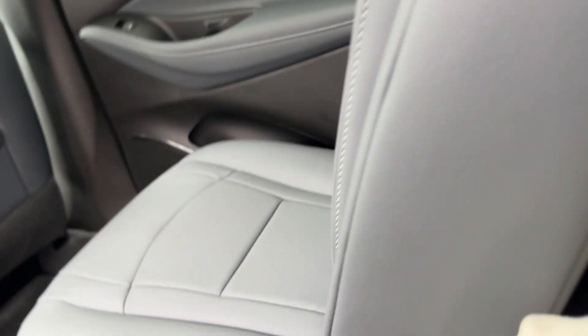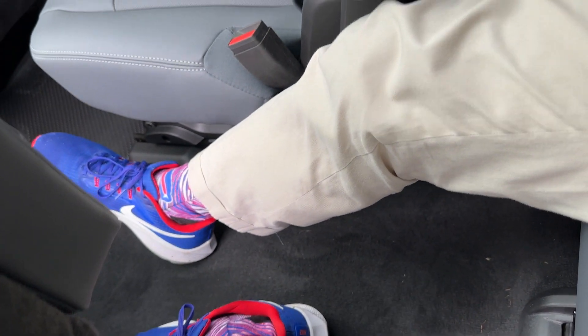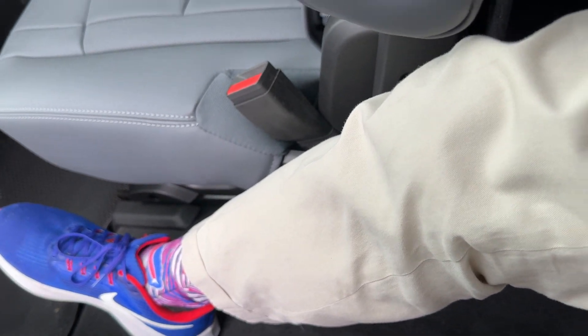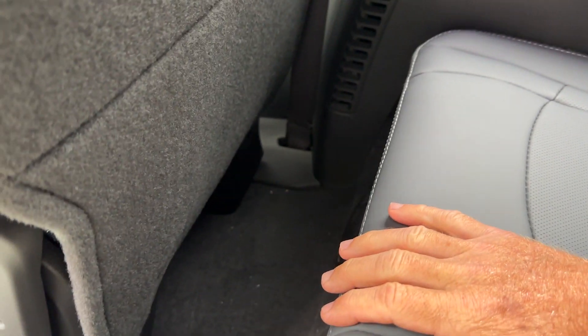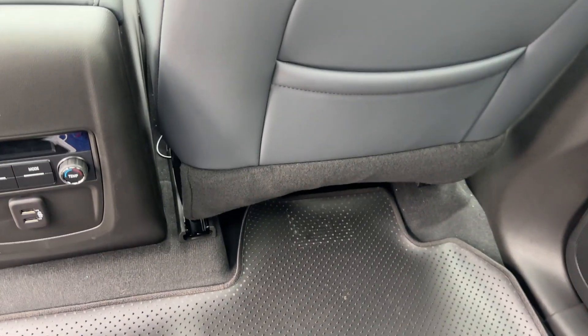To give you an idea of the change in knee room — with the seat in a mid position it's pretty adequate, but with the seat all the way back it's pretty tight. This is another reason I like the captain's chairs, so you can stretch out in the middle back seat. It is fairly tight back there, so you'd need to be a smaller person.